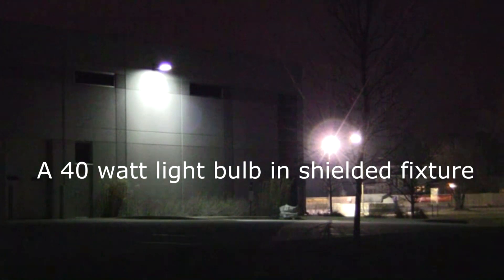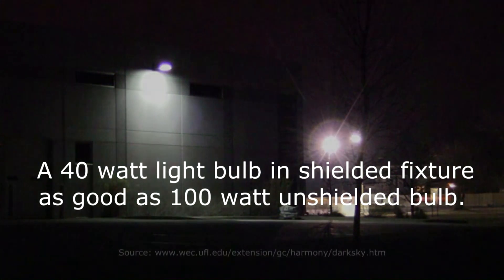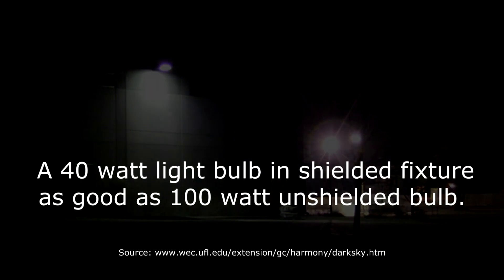And now this week's dark sky fact: save on your electric bill — a 40 watt light bulb in a full cutoff fixture can be as effective as a 100 watt light bulb in a normal fixture.